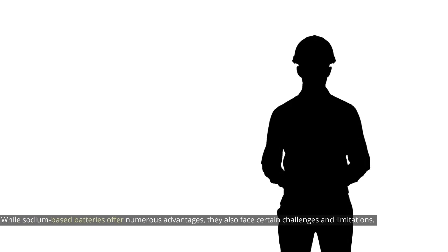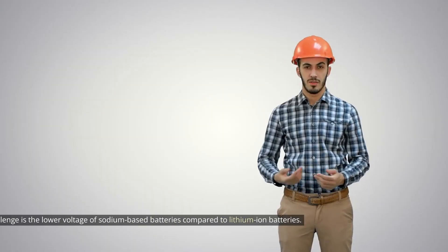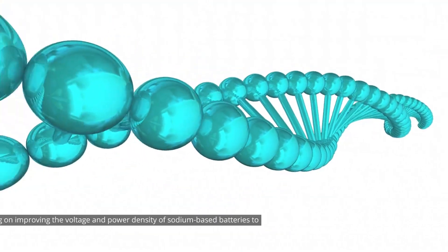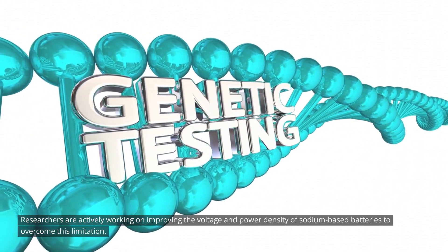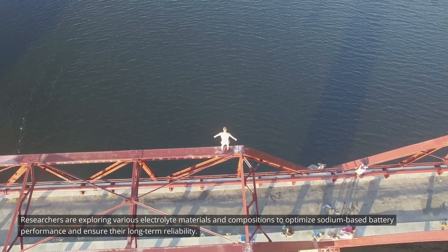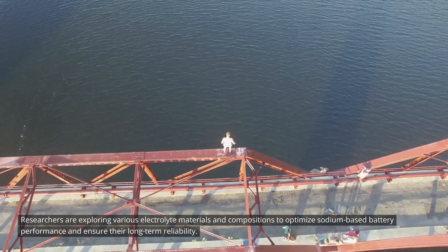While sodium-based batteries offer numerous advantages, they also face certain challenges and limitations. One key challenge is the lower voltage of sodium-based batteries compared to lithium-ion batteries, which can affect the power output and overall performance of electric vehicles. Researchers are actively working on improving the voltage and power density of sodium-based batteries to overcome this limitation. Another challenge lies in the development of suitable electrolytes, as the choice of electrolyte greatly influences the performance, safety, and longevity of the battery. Researchers are exploring various electrolyte materials and compositions to optimize sodium-based battery performance and ensure their long-term reliability.